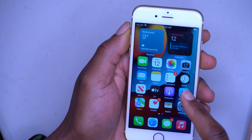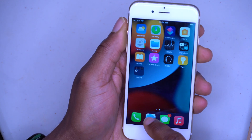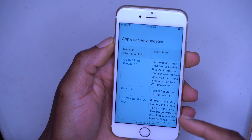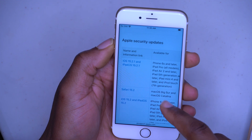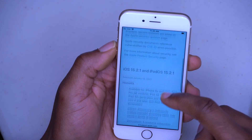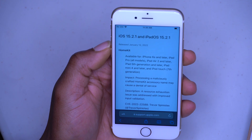Now let's look at the security changes, because there's a really important update related to HomeKit. Going over to the Apple Security Update page, you can see at the top of the list we have iOS 15.2.1 and iPadOS 15.2.1, supported by iPhone 6S and newer. Clicking through, there is one security entry listed: HomeKit — and it's actually a serious issue that many people faced.